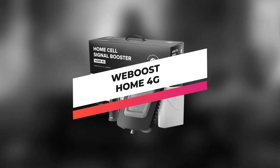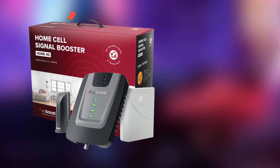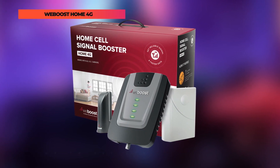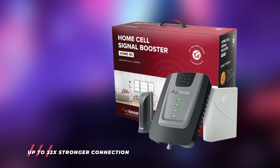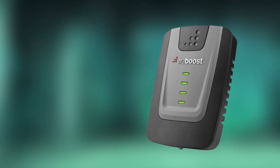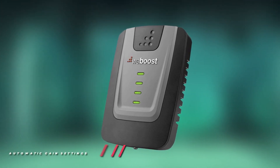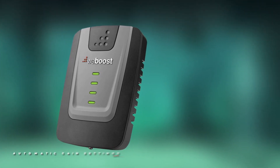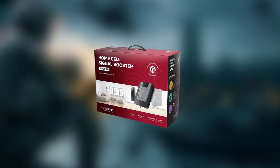Let's start this list with the WeBoost Home 4G. Improve the cell signal in your house with the home cell signal booster kit from WeBoost. If you have poor mobile signal quality in your apartment or house, this system is engineered to increase signal strength. The external antenna can be mounted without a pole, but a mounting bracket is included for antenna or vent pole installation. The external antenna receives outside cellular signals and transmits them over a wire to the booster inside your house.